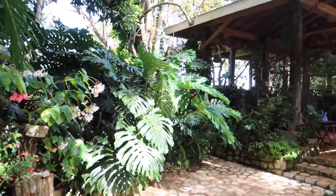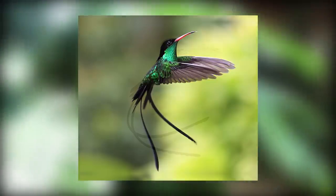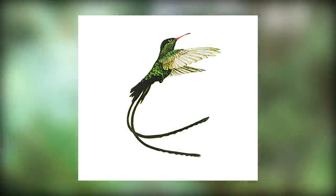It is a bird sanctuary, and I'd love to share information about the famous Jamaican hummingbird, who is a national symbol of Jamaica and is known locally as Dr. Bird.